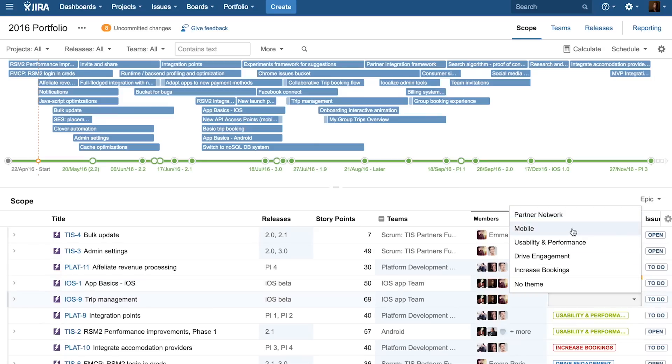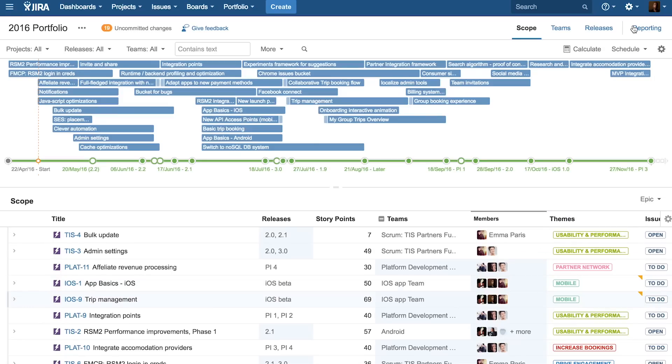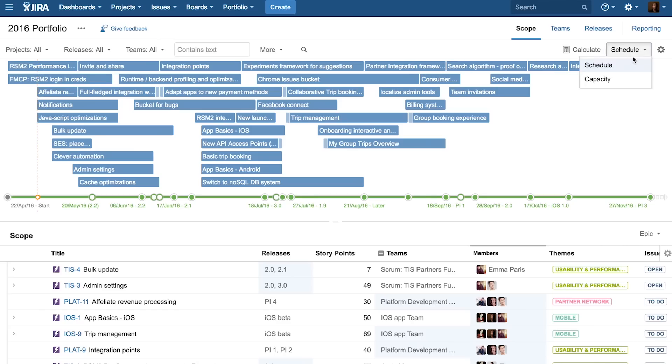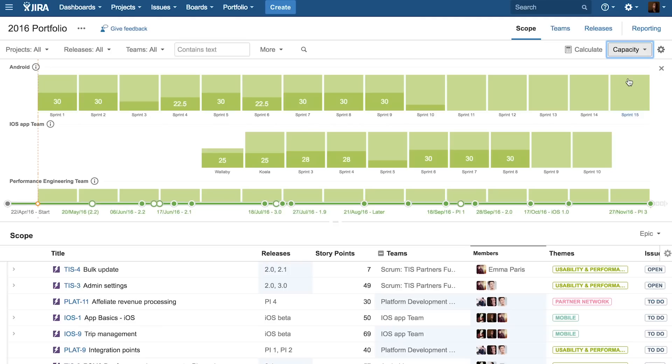There's incredible value in that in that we can be confident we're always aligned, we're always working on the right thing, and we're always cognizant of when our real deliveries are going to happen. Portfolio for JIRA allows us to see a holistic view of all the teams and everything that they're working on. It allows us to see into the future and have the conversations about what we're going to be launching and when.